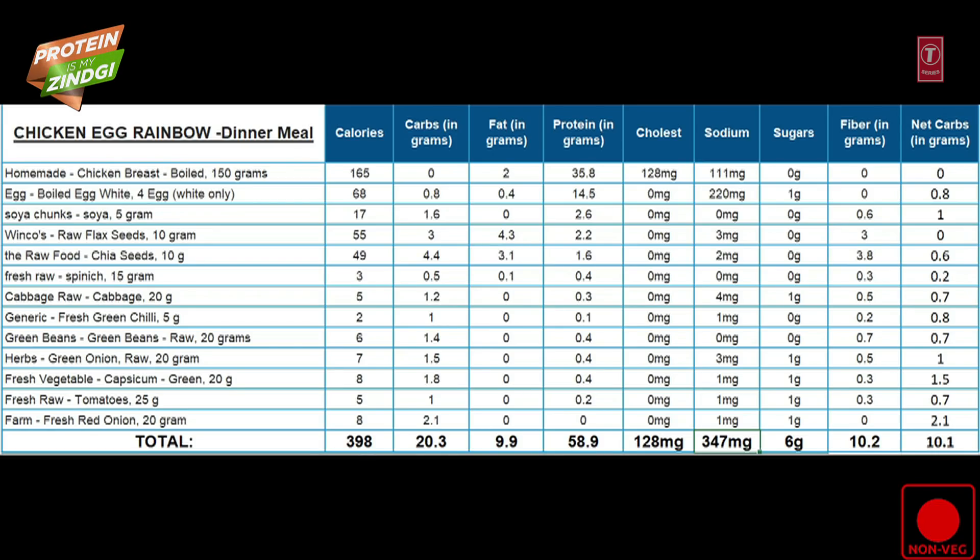Here is the complete nutritional value of our recipe: carbs are 20.3 grams, out of which fiber is 10.2 grams, therefore the net carbs are 10.1 grams, fat is 9.9 grams, and protein is 58.9 grams.